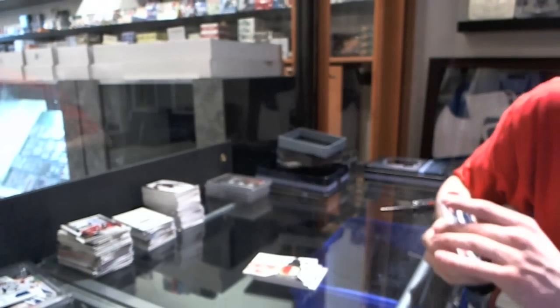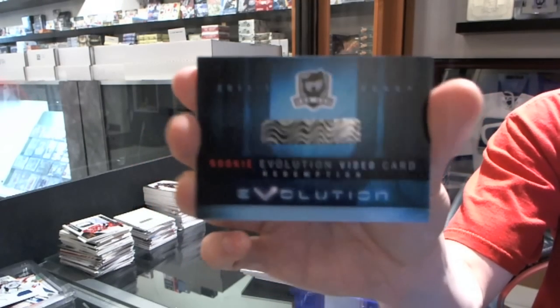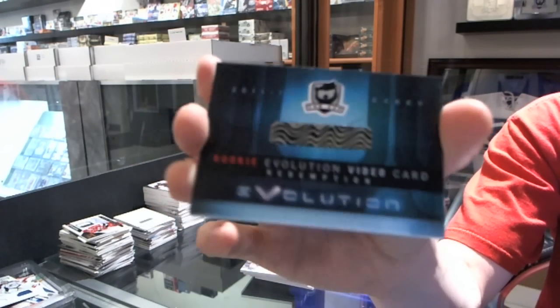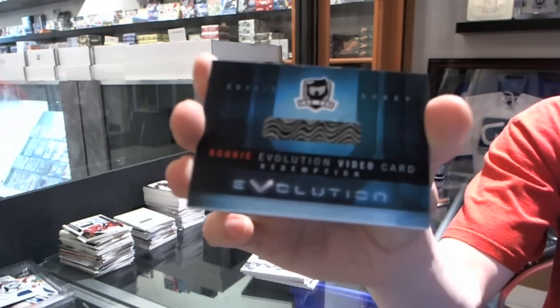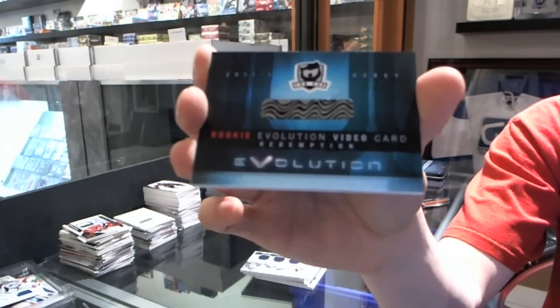And we finish with a Rookie Evolution video card. So that will be randomed between all the teams on that checklist. A nice little hit there.